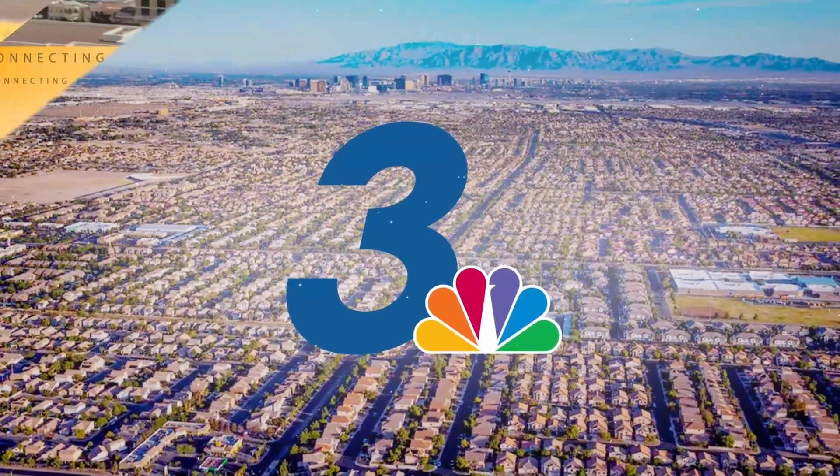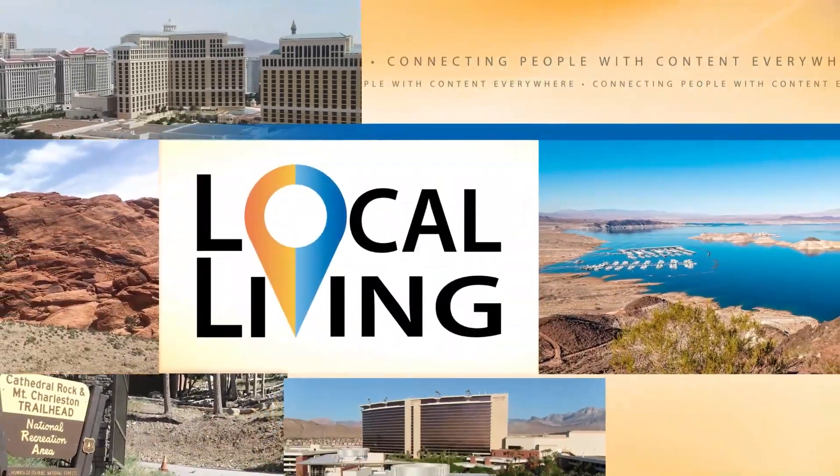From the News 3 Studios, this is Local Living. Welcome to Local Living. I'm your host, Nicole Reynolds. Back with me today is Doug Zuko with Fast Fit Body Sculpting. Doug, always a pleasure having you in. Thanks for having me.